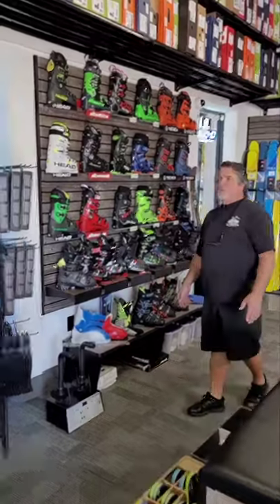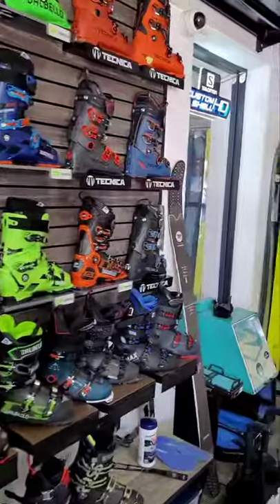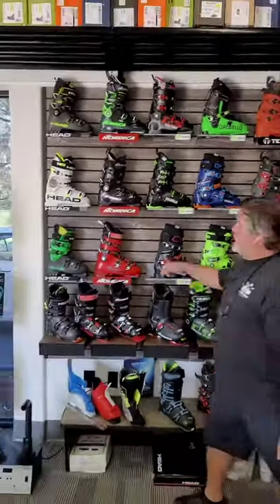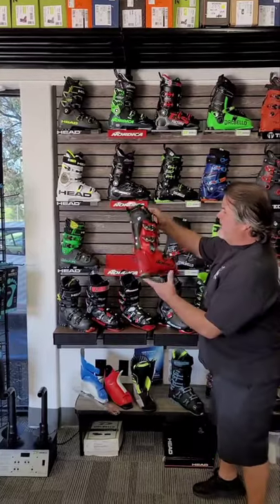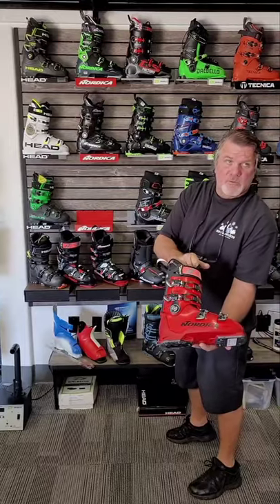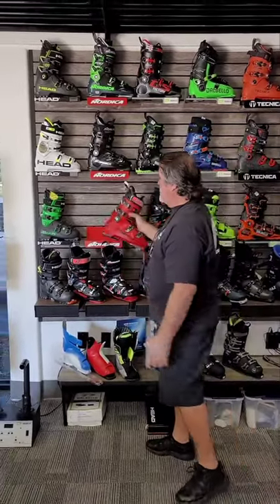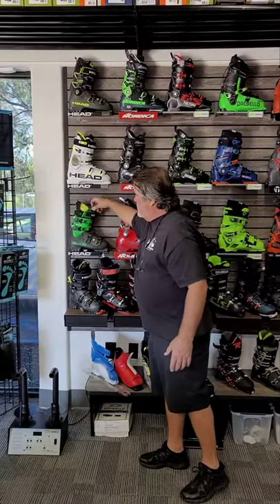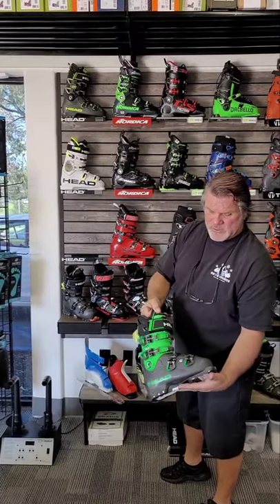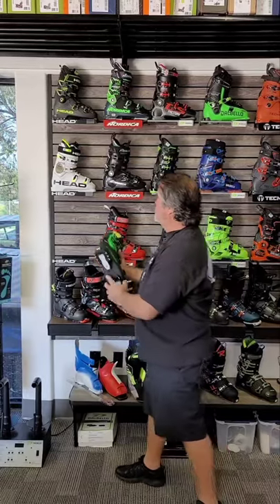Men's boots, same manufacturers as the women. We carry Head, Nordica, Dalbello. There's a new Speed Machine from Nordica — if red's your thing, this is a sweet looking boot. It's a great boot, one of my better selling boots. Head, super lightweight — this is one of my popular boots for the men. The Head Light Series with Graphene, super lightweight. It has a liquid fit system, really nice boots.